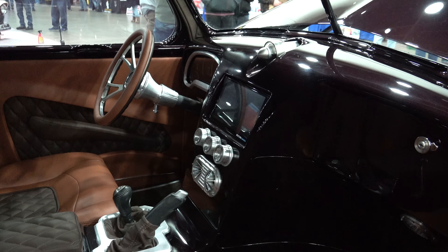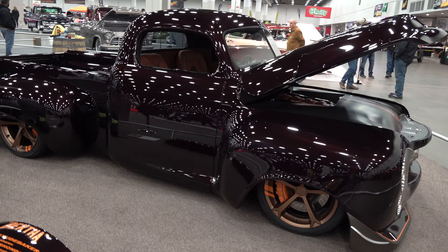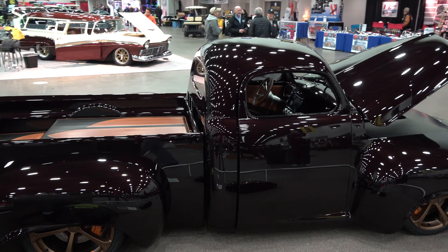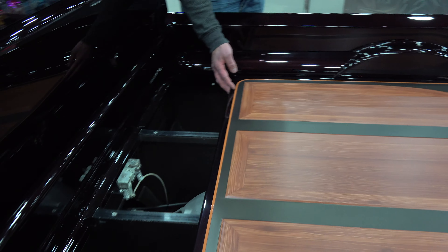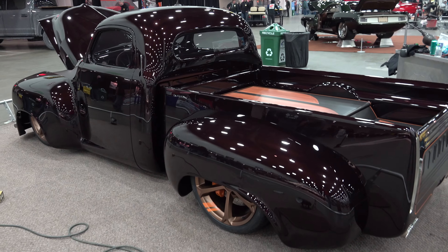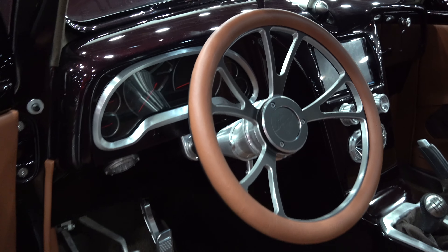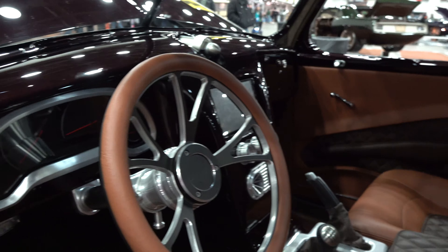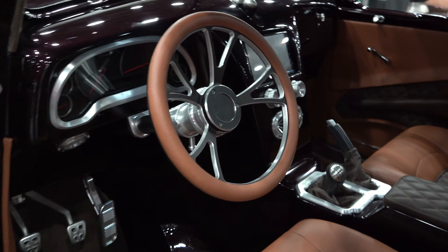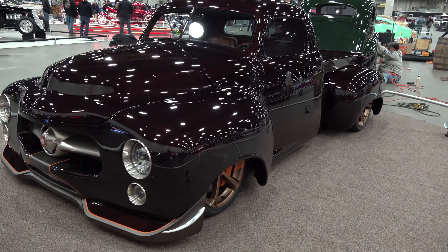There's a ton of work in that bed - it's all smoothed out. There's a sliding tonneau cover on cylinders, bed pockets made inside, LEDs, and all kinds of crazy stuff back there. For the interior, our buddies over at Val's Upholstery - Harold and Mike - hooked us up with an awesome interior. The owner had a little bit of input on the color combination and some patterns on the door panels.